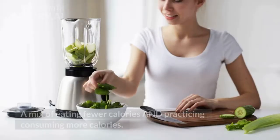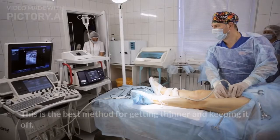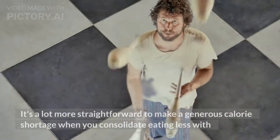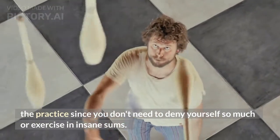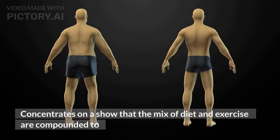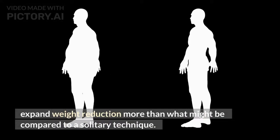3. A mix of eating fewer calories and exercising to burn more calories. This is the best method for losing weight and keeping it off. It's much more straightforward to create a significant calorie deficit when you combine eating less with exercise, since you don't need to deprive yourself so much or exercise in extreme amounts. Studies show that the combination of diet and exercise compounds to increase weight loss more than either method alone.